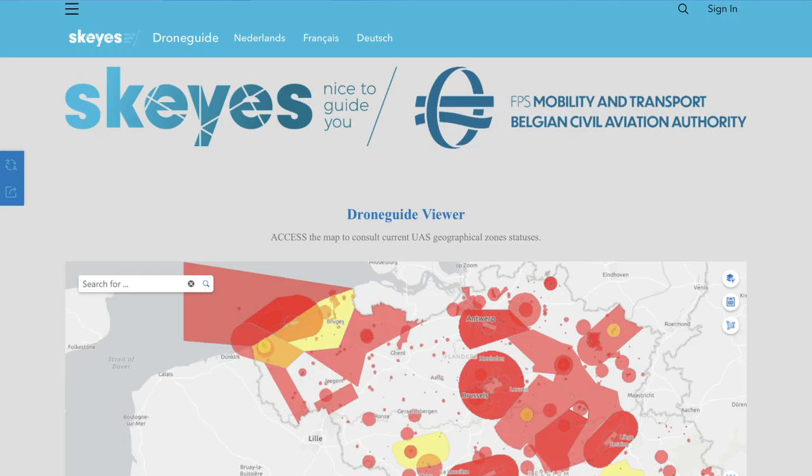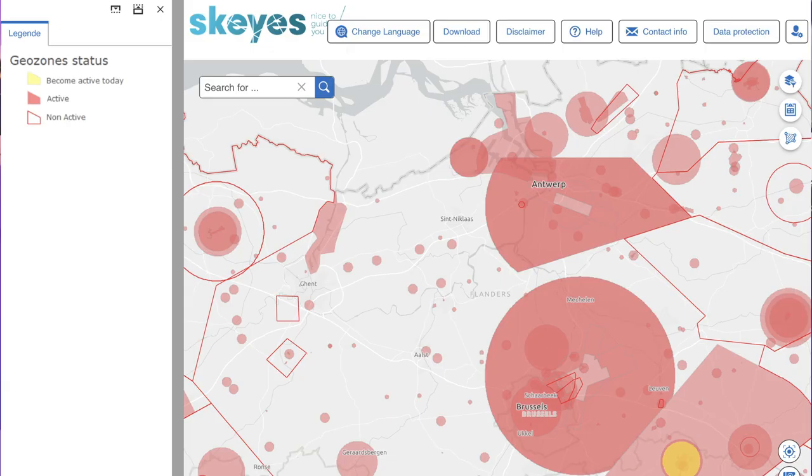If we go back and pop into the Belgium version, again a very useful map which has already detected my language — that's handy — but it does give you the option to change language at the top, as many of them do. Again it shows all of the flight restriction zones which are in place.